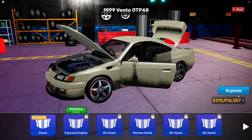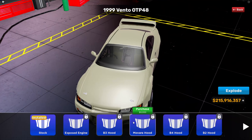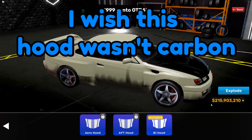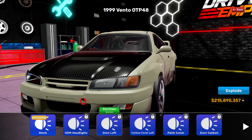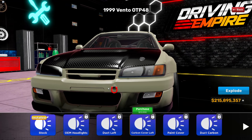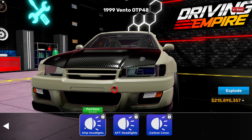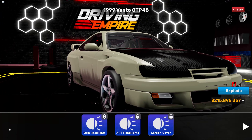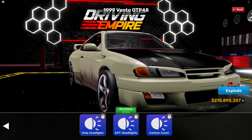There are wide body kits — I think I might go with this one. Hoods — if I just close this here, that shows the engine. I think I might go with this one. Now these are headlights: stock, OEM headlights — wait, one of the headlights isn't there. Carbon cover, left paint cover, none, strip headlights, aftermarket headlights — I can just have no headlights at all.